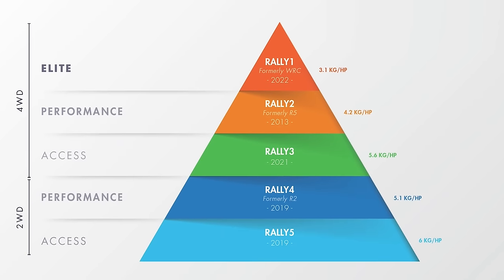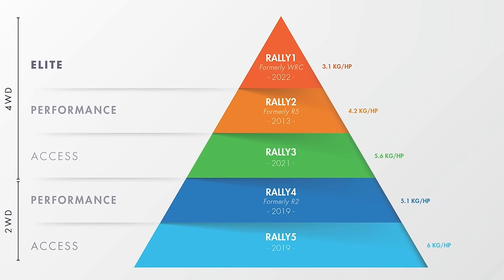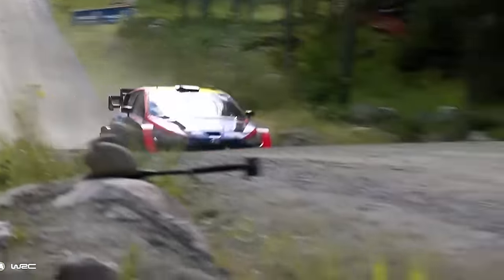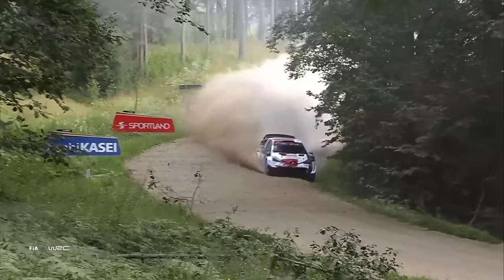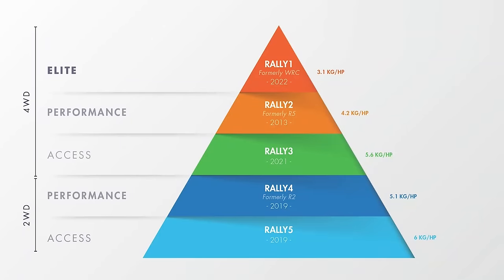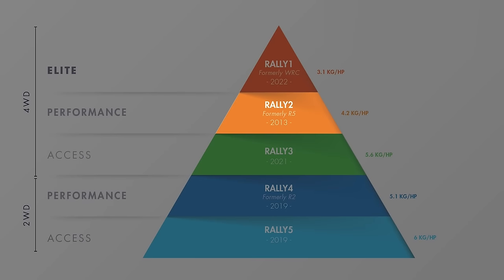Because of all of this, the FIA has devised a new simplified class structure that they call the rally car pyramid. They've even added two new classes of cars to help make it easier for young drivers to work their way up through the levels and to also fill in the performance gaps between classes. The new classes of cars are Rally 5, Rally 4, Rally 3, Rally 2, and the pinnacle, Rally 1.